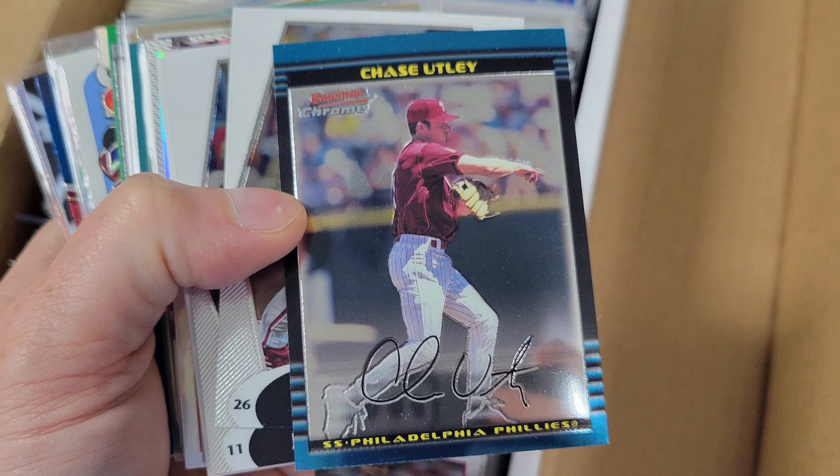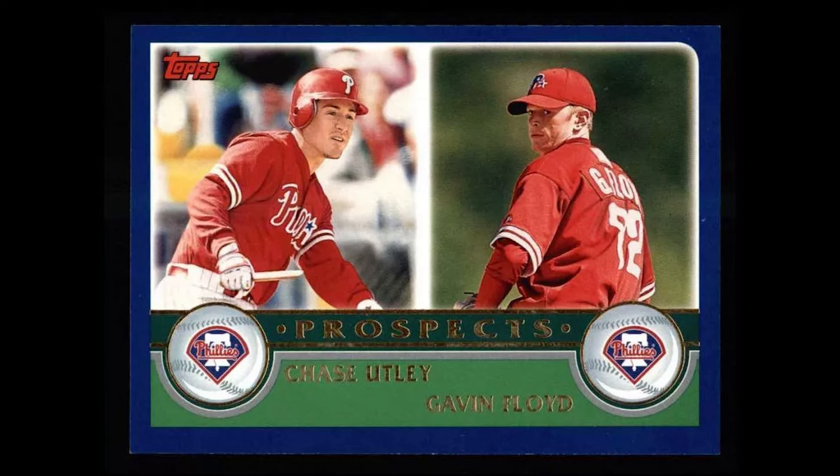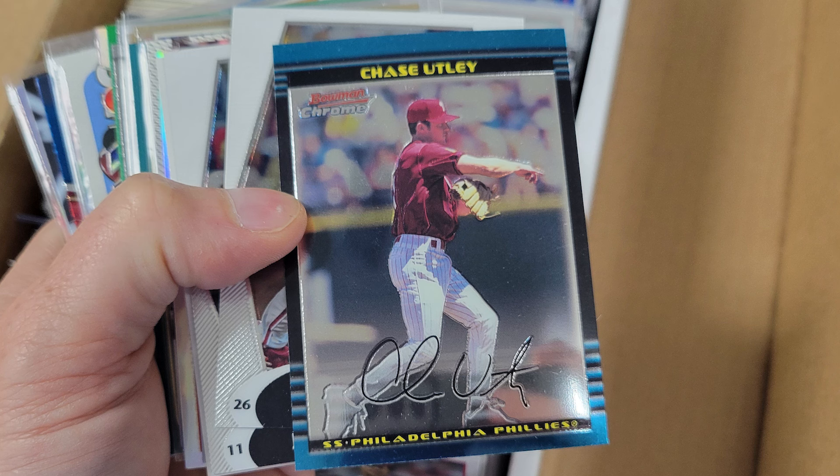The final card was perhaps my favorite — a 2002 Bowman Chrome Chase Utley pre-rookie. His official rookie card is 2004, and he got a prospect card in 2003. This predates both.